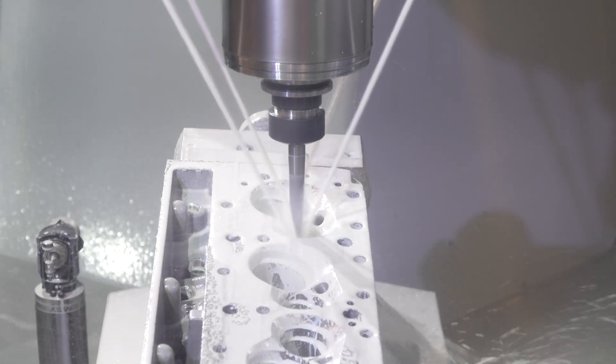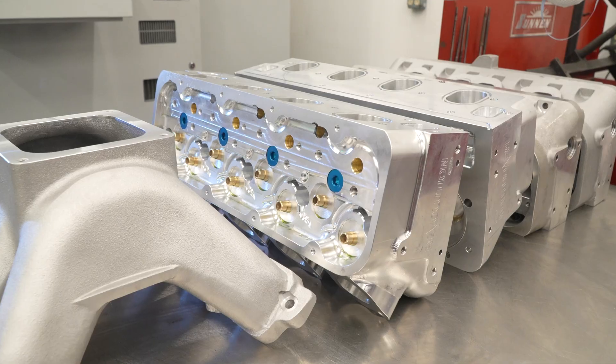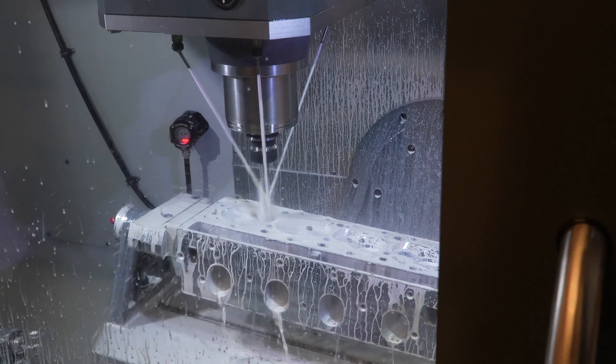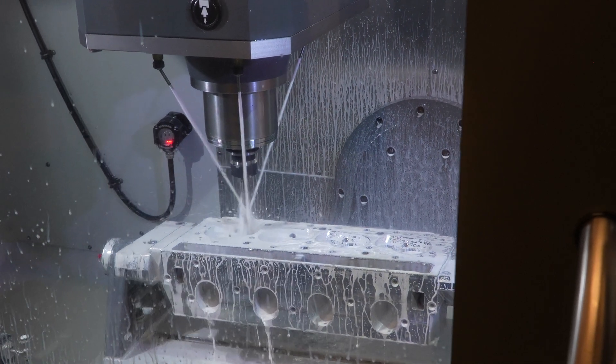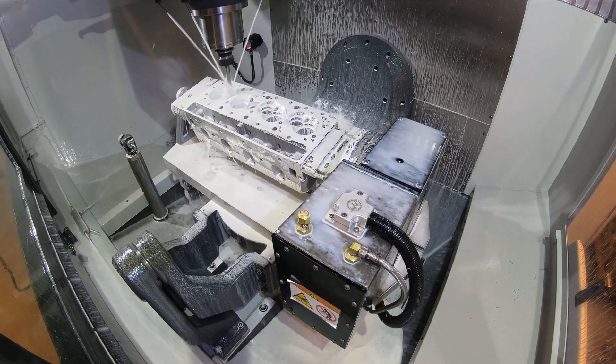The guide holes in cylinder heads have to be very precise. That was one thing we were lacking before we bought the Haas. We had four different machines plus a manual machine that we had to use on a single cylinder head, ending on a manual machine to put guide holes in.